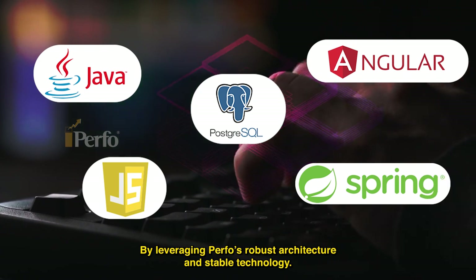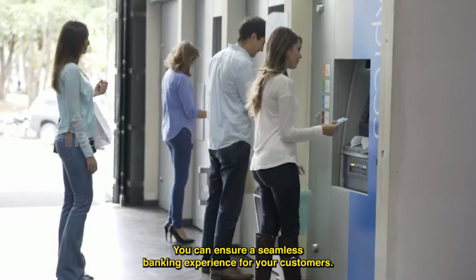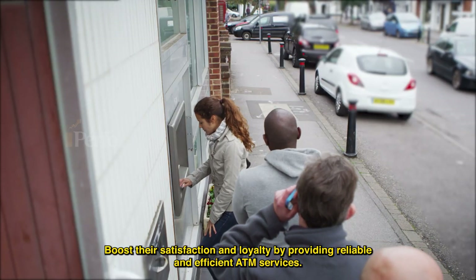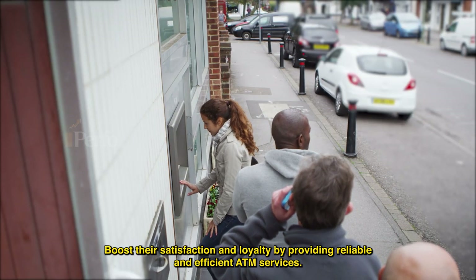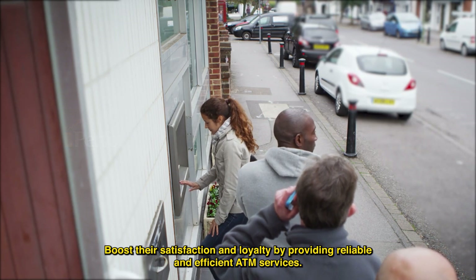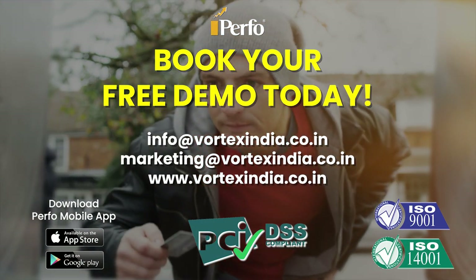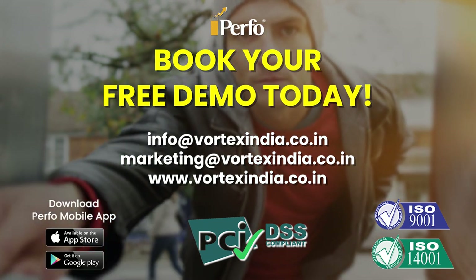By leveraging Purfo's robust architecture and stable technology, you can ensure a seamless banking experience for your customers. Boost their satisfaction and loyalty by providing reliable and efficient ATM services. Learn more about Purfo and book your free demo today — visit our website or reach us via any of the contacts on the screen.